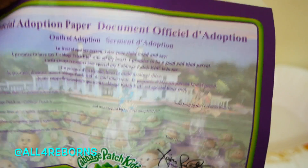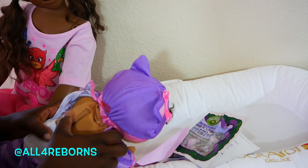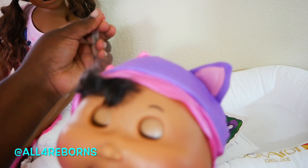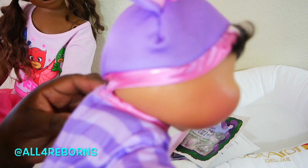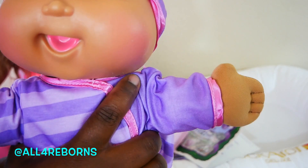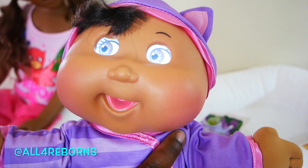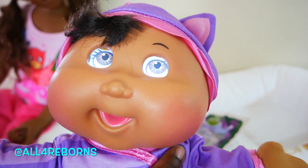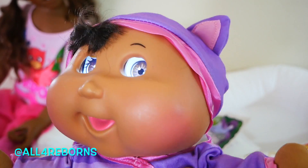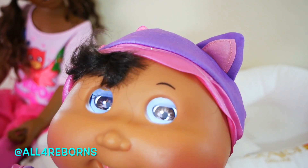These are the adoption papers — how cool is that! All right, let's turn her on. Let's see — remove the tab — so maybe she'll do something once I remove it. All right, yep — oh wait — whoa! Hi! Do you guys see her? Hi, little baby!